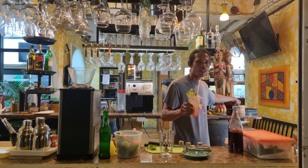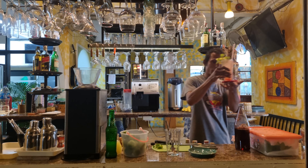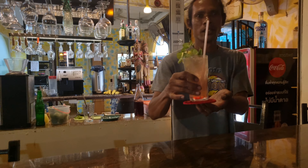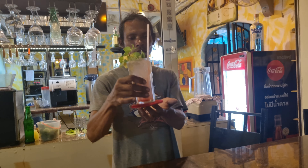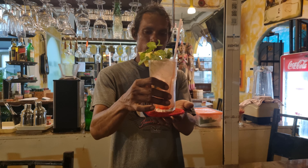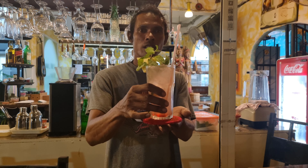Temple Cherry — for children, or for people who don't drink alcohol. Yes. Temple Cherry Mocktail.